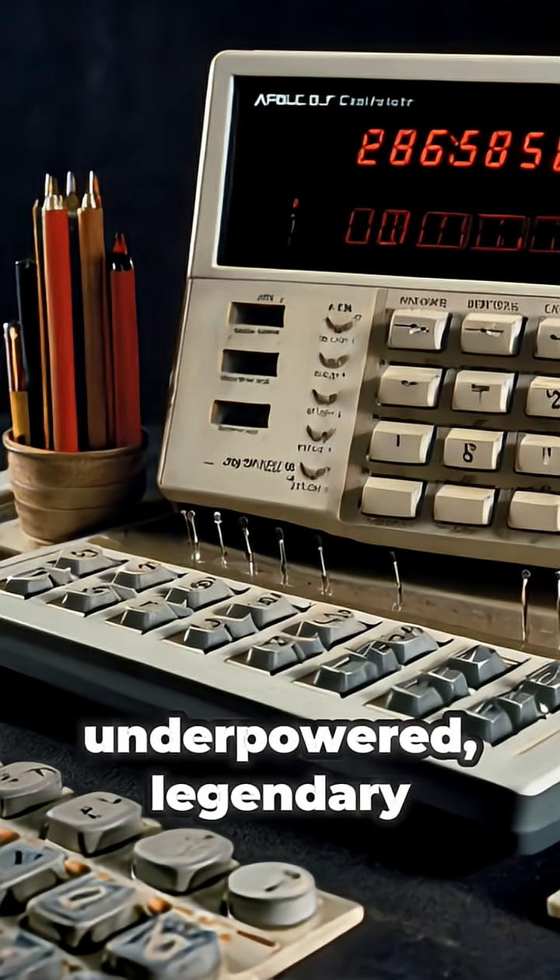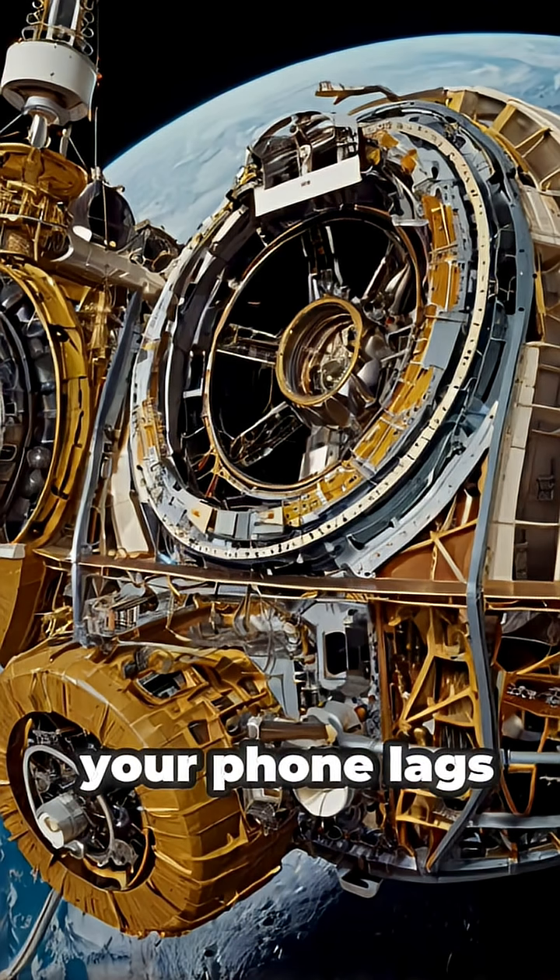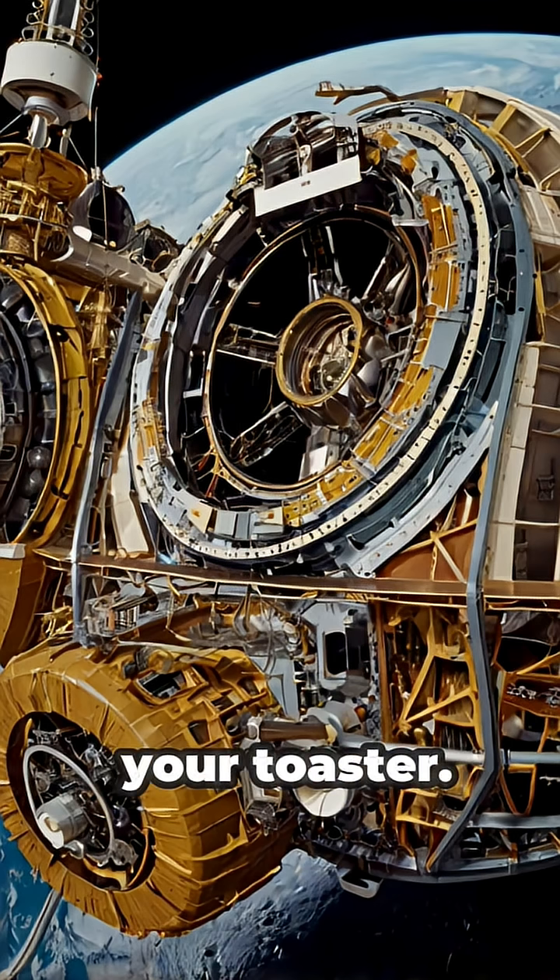This tiny, underpowered, legendary computer got humanity to the moon and back. So next time your phone lags or your app crashes, just remember: NASA got to the moon with less tech than your toaster.